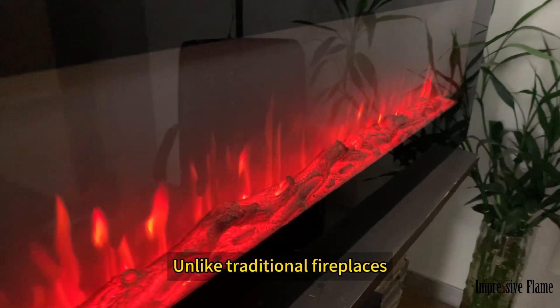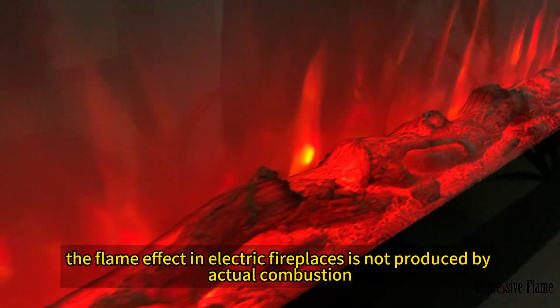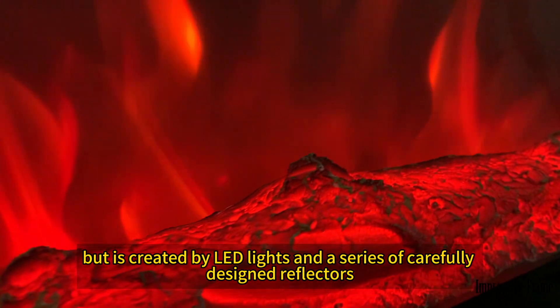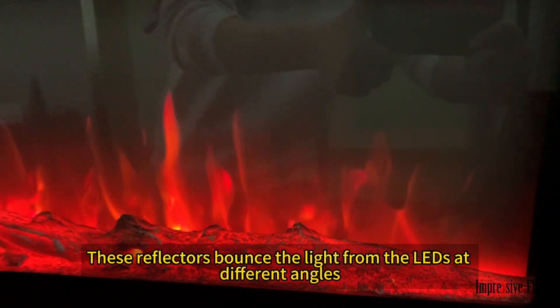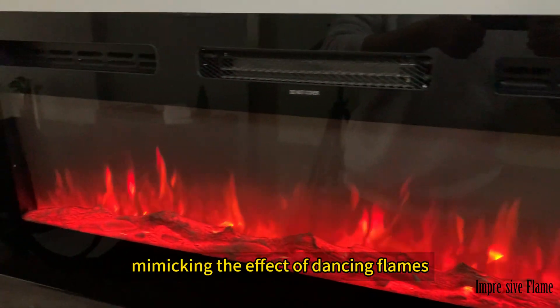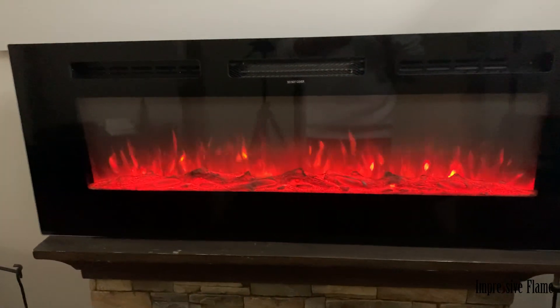Unlike traditional fireplaces, the flame effect in electric fireplaces is not produced by actual combustion, but is created by LED lights and a series of carefully designed reflectors. These reflectors bounce the light from the LEDs at different angles, mimicking the effect of dancing flames, resulting in a very realistic impression.